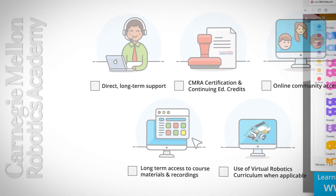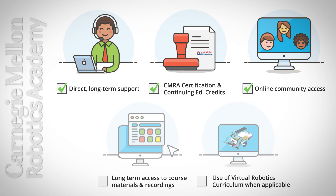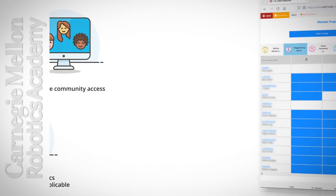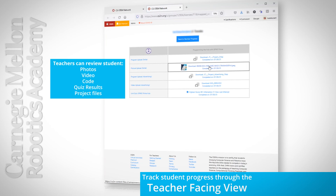Regardless of format, all educators who join the Carnegie Mellon Robotics Academy's community of learning benefit from direct, long-term support from their instructors; the opportunity to earn a Carnegie Mellon Robotics Academy certification and 36 continuing education credits; access to an online community of other robotics educators; long-term access to course materials and recordings; and use of our virtual robotics curriculum when applicable. All educators will also learn how to leverage the research-based curriculum and classroom management tools within the CS STEM Network to facilitate their own classrooms.